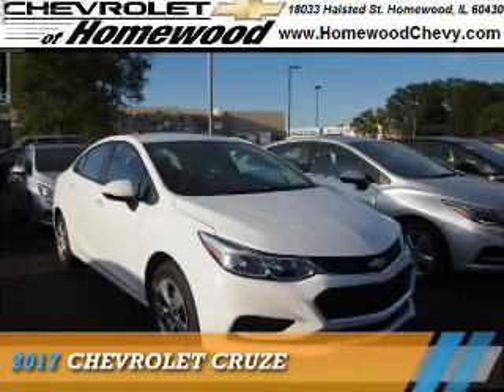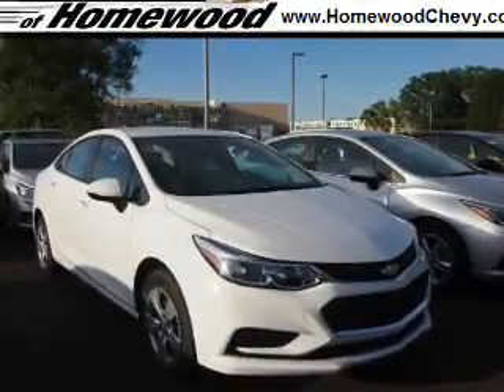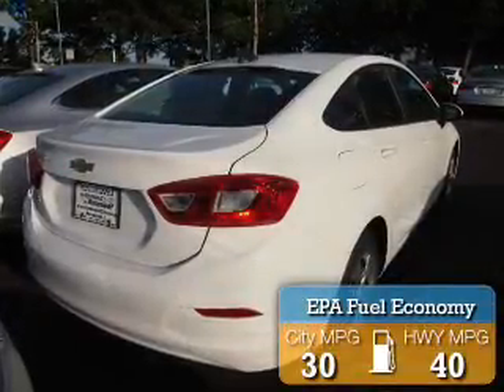Presenting the 2017 Chevrolet Cruze. It's powered by a 1.4-liter, four-cylinder engine, and an automatic transmission. Great fuel efficiency saves you money by requiring fewer trips to the gas station.